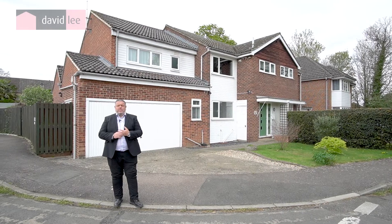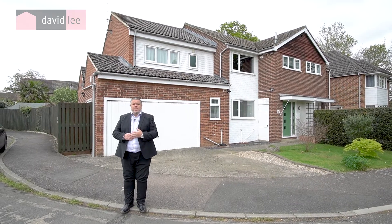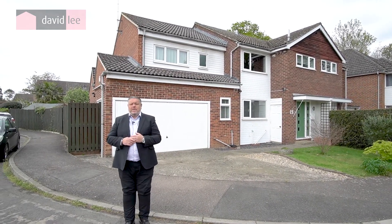Hi, I'm Mark from David Lee, and you join me here today in the village of Stansted Mountfitchet, in particular the popular cul-de-sac of Queens Close.